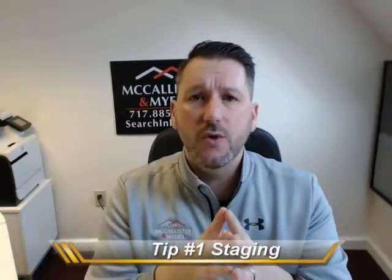So my number one tip today is staging. Why is staging so important? Well, staging your home is important because we're trying to put the house in a position where the buyer has no distractions whatsoever and they're completely and totally focused on the property and they're envisioning their own belongings in the home.